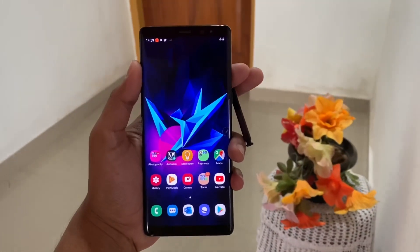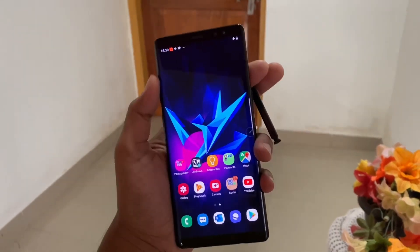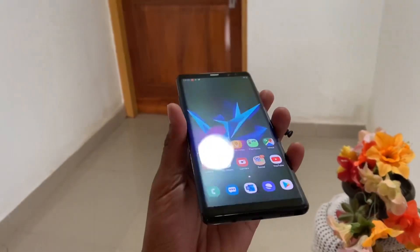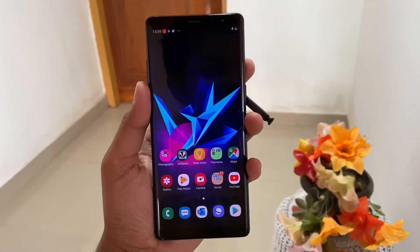So those are my thoughts on the Galaxy Note 8 after using it for almost two years. If you're a Galaxy Note 8 user, please share your thoughts in the comments. Thanks for watching — if you liked this video, please like, share with your friends, and subscribe to my channel.